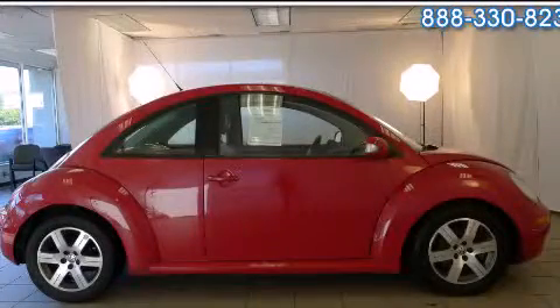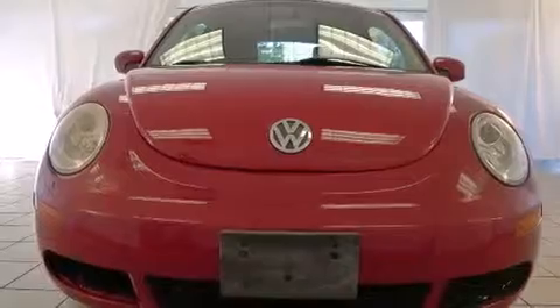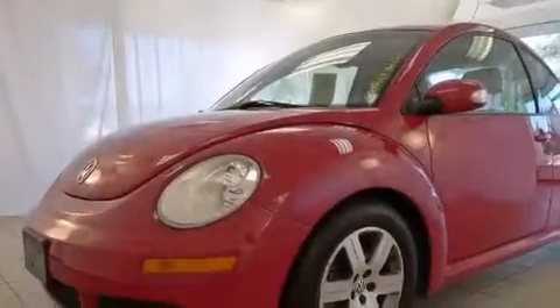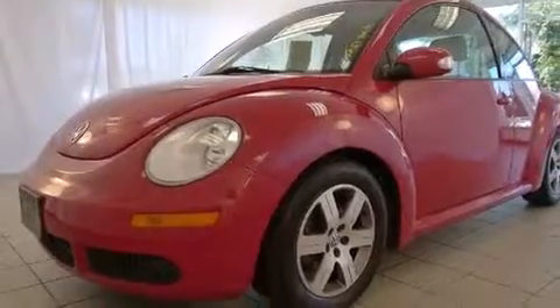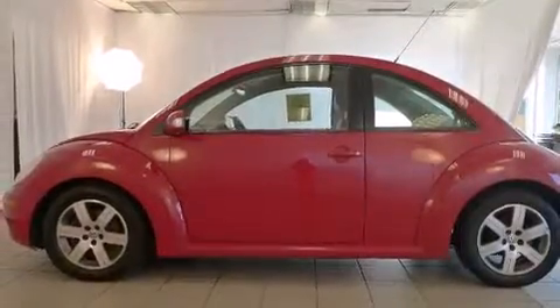This is a 2006 Volkswagen Beetle. Features include alloy wheels, air conditioning, cruise control, a CD player, full power accessories, a rear window defroster, traction control, performance tires, and the leather seats provide great support and create an overall luxurious feel.